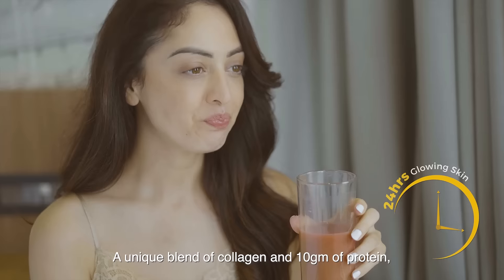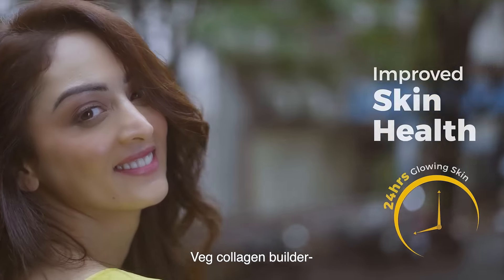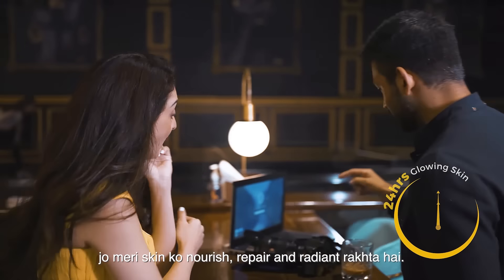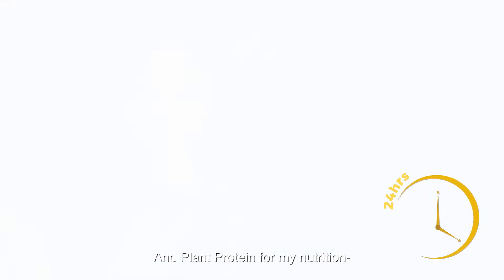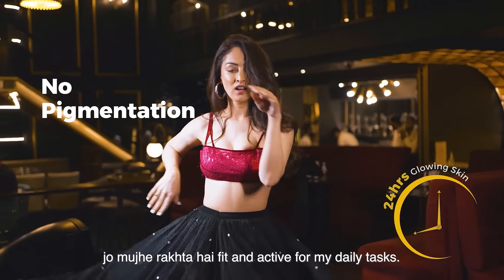A unique blend of collagen and 10 grams of protein which makes it a complete beauty protein. Veg Collagen Builder which keeps my skin nourishing, repair and radiant so that nothing dims my glow. And plant protein for my nutrition which keeps me fit and active for my daily tasks.